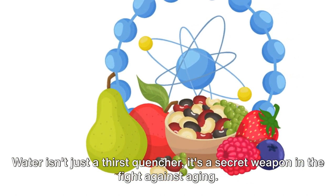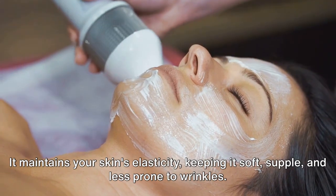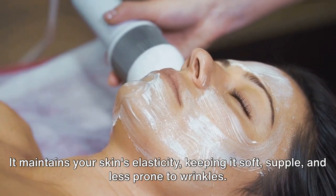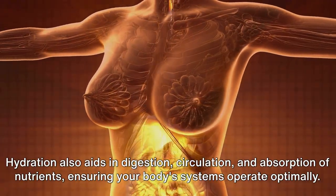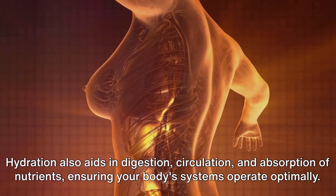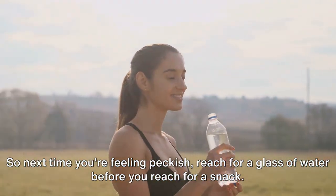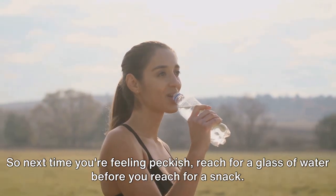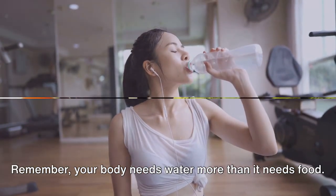Water isn't just a thirst quencher — it's a secret weapon in the fight against aging. It maintains your skin's elasticity, keeping it soft, supple, and less prone to wrinkles. But it goes beyond skin deep. Hydration also aids in digestion, circulation, and absorption of nutrients, ensuring your body's systems operate optimally. So next time you're feeling peckish, reach for a glass of water before you reach for a snack. Your body needs water more than it needs food.